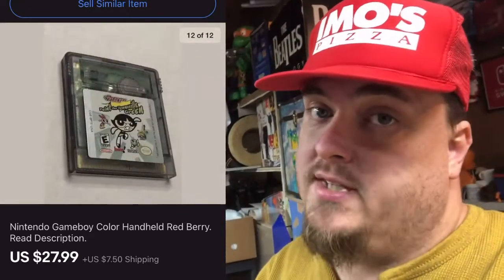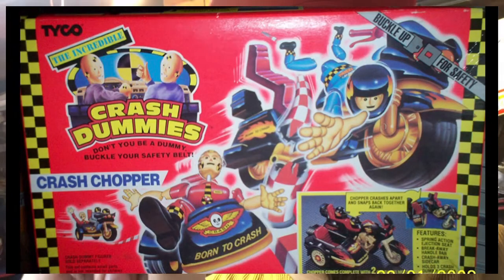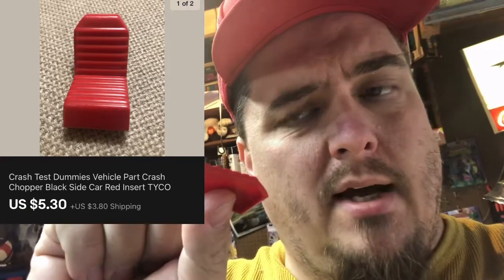This little thing is the ejection seat out of a crash test dummies toy, and it sold for about $5.50 plus shipping. It was just junk in the bottom of a box that I managed to figure out what it is, and I made eight bucks.